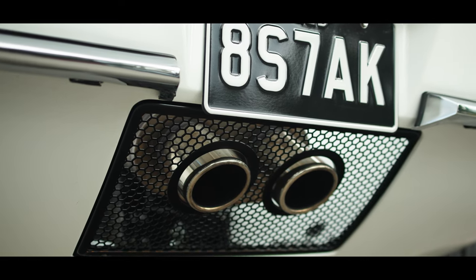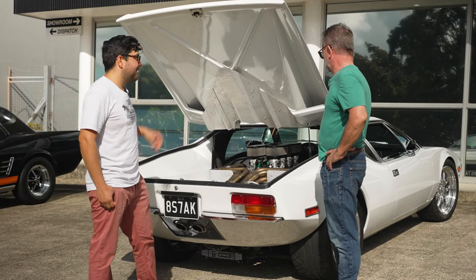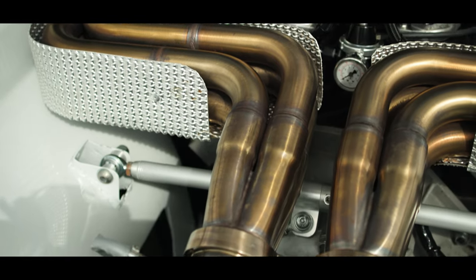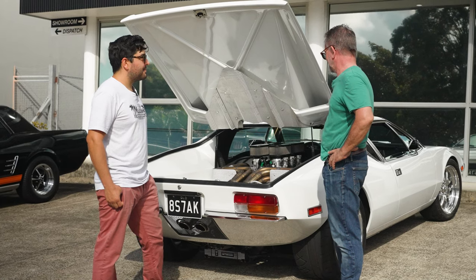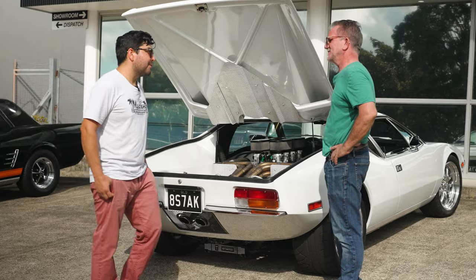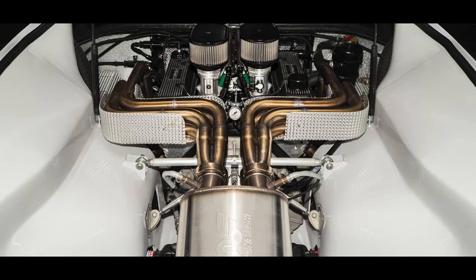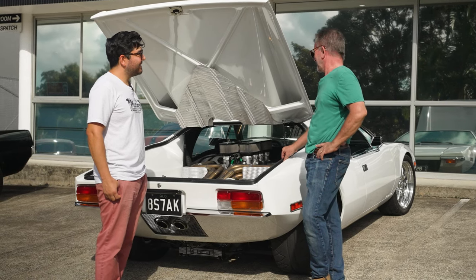It looks amazing with the pipework on show. Yeah, I think with the Clevelands, they sound so good with a set of headers and a really good exhaust. And he did that — well, that was probably five years ago, something like that.